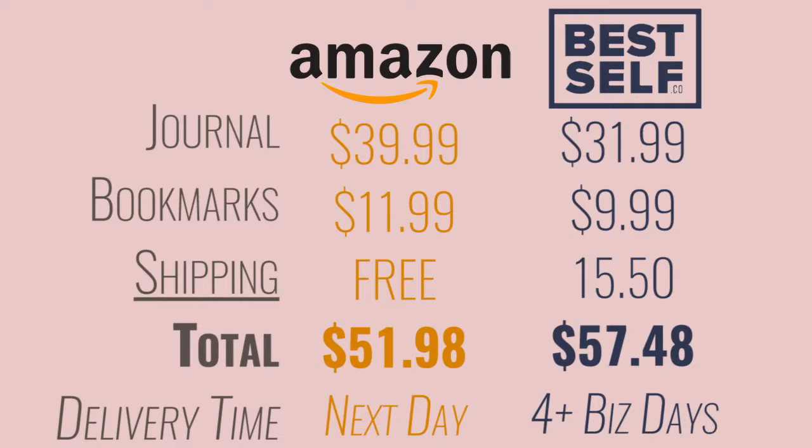On Amazon, the journal itself was $39.99, versus $31.99 on the Best Self website. The same thing happened with the bookmarks — $11.99 on Amazon versus $9.99 on the Best Self site. So at first glance it seems like Best Self is a way better deal, but that is not the case at all. You are much better off purchasing from Amazon, not from Best Self.